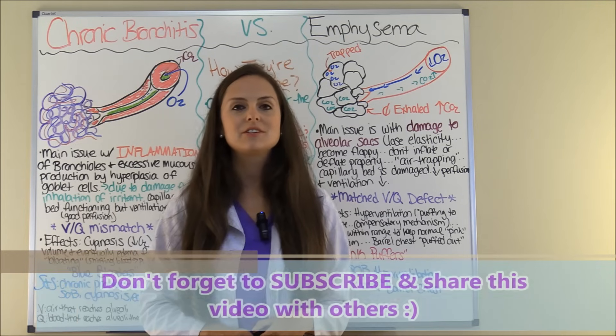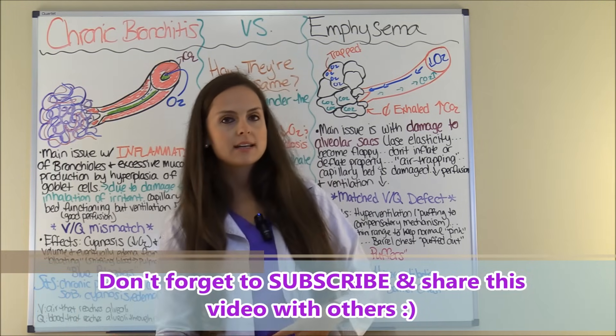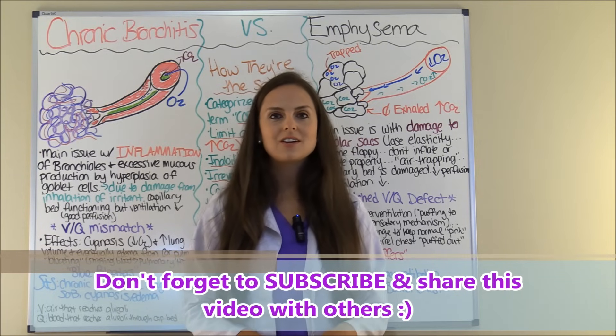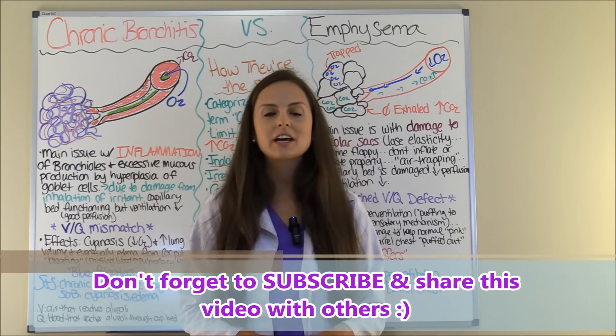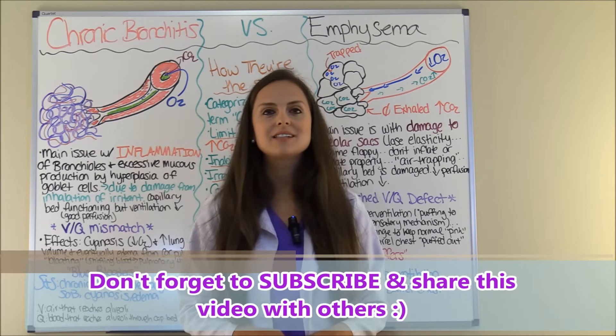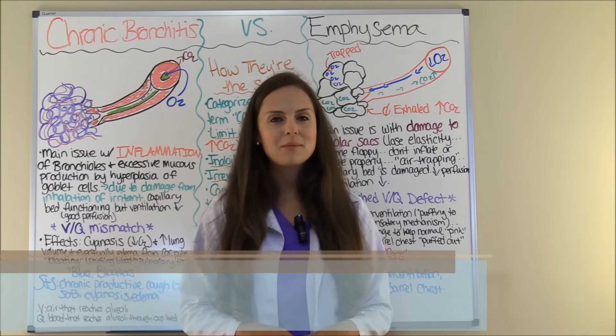So that covers the differences between chronic bronchitis and emphysema. Be sure to go to my website, RegisterNurseRN.com, and take that free quiz. Check out my other videos covering respiratory disorders, don't forget to subscribe to this YouTube channel, and thank you so much for watching.